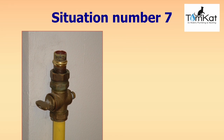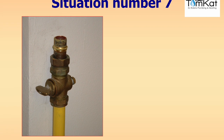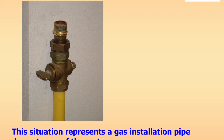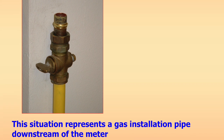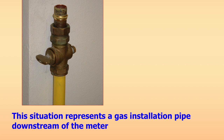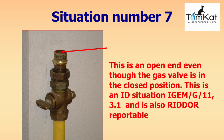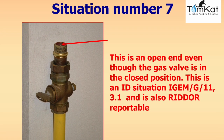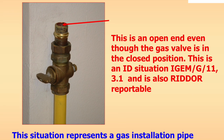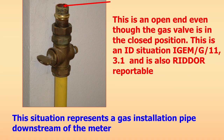Question seven: this scenario represents a gas installation pipe downstream of the gas meter feeding a gas appliance. Look at the picture — is it ID, at risk, NCS, RIDDOR reportable, or would you leave it? The answer: this is an open end — even though the gas valve is in the closed position, this is an ID situation under iGEM G11 section 3.1 and is also RIDDOR reportable. Never leave an open end on a gas pipe.